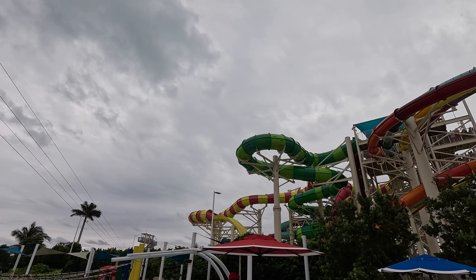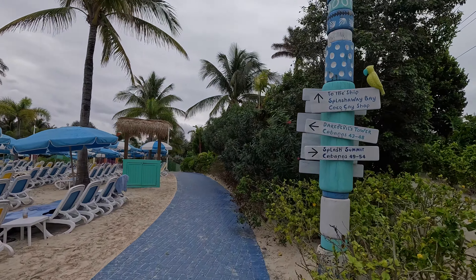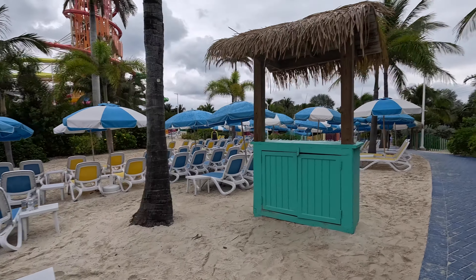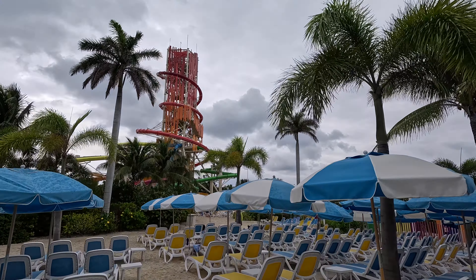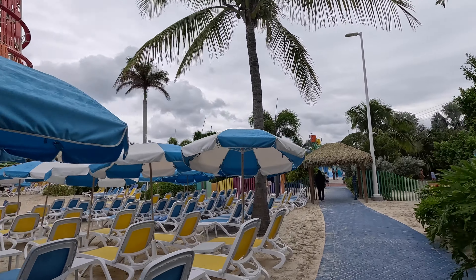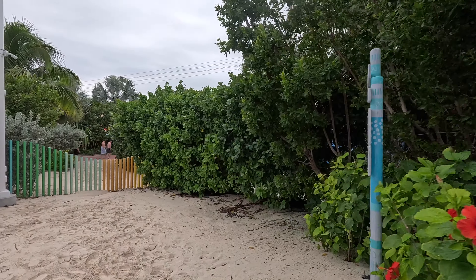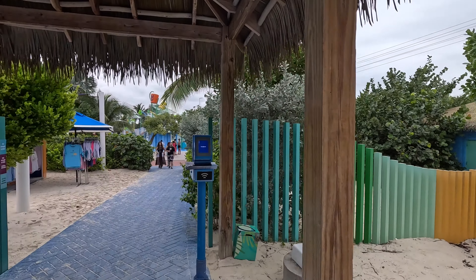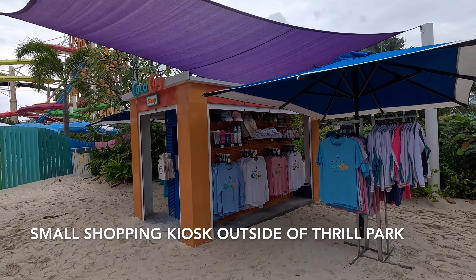Even though it did not appear as if everyone got off the two big ships that were in port, it was still crowded at the water slides. When the wait started to get between 45 to 60 minutes and we realized the rain was coming and we really wanted to snorkel and go to the beach, we headed out of Thrill Park. We took one last look around and then headed to the little shopping area outside the park. If you do go out and want to come back in, you can — just make sure you have your room key or WOW Band to scan back in, especially if you leave your stuff there while you explore the rest of the island.